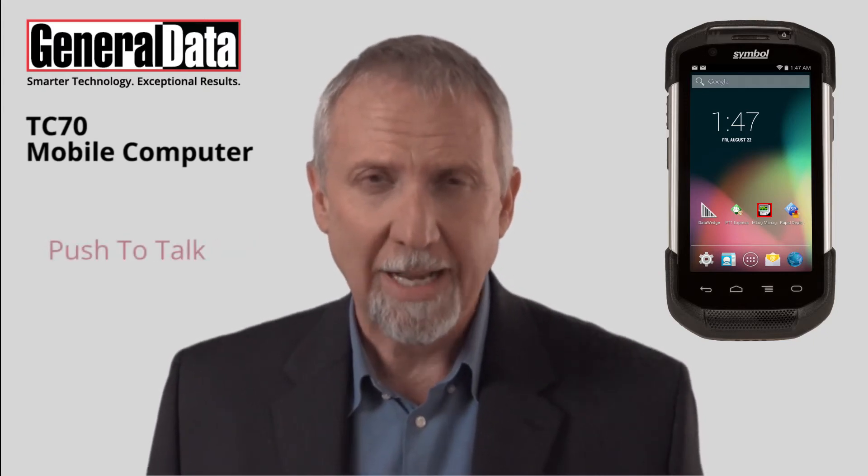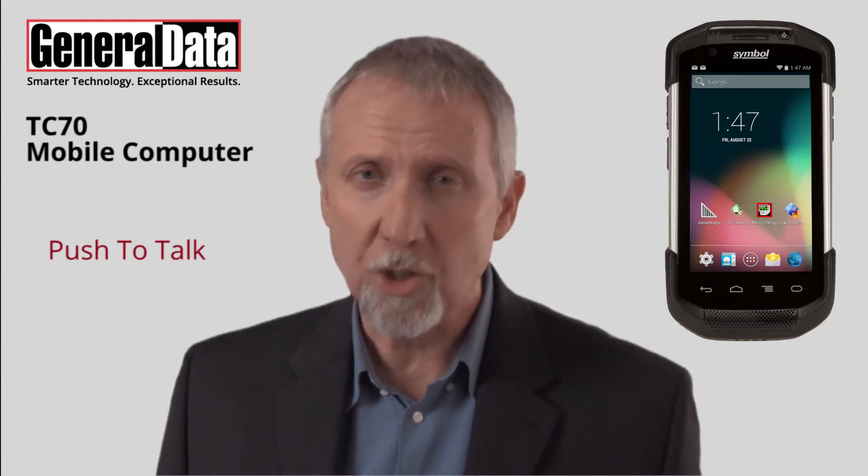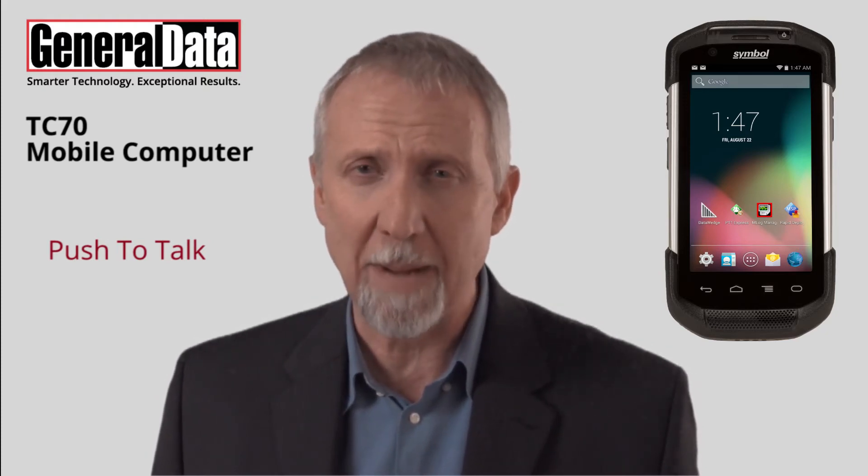Take advantage of crystal-clear audio with up to four times the loudness of popular smartphones plus noise cancellation. And the Push-to-Talk capability allows employees to instantly connect to associates and managers.